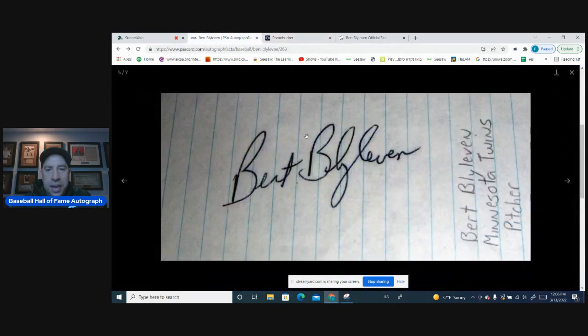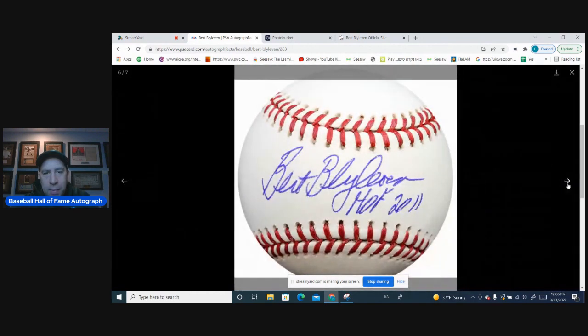If you look at the Hall of Fame database, I pulled up the earliest Bert Blyleven autograph I could find. Even then, he signed a little bit up, but you can still see that lean to the right. The B goes over where it starts. The Y looks a little abbreviated, but it's very consistent.